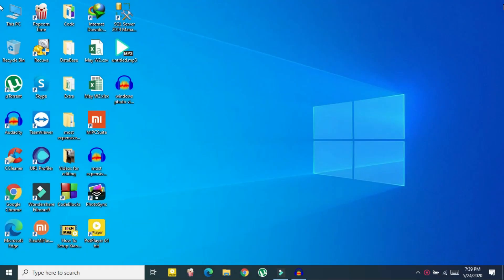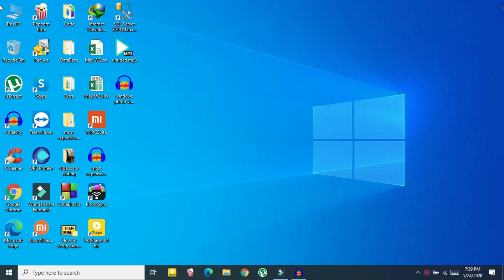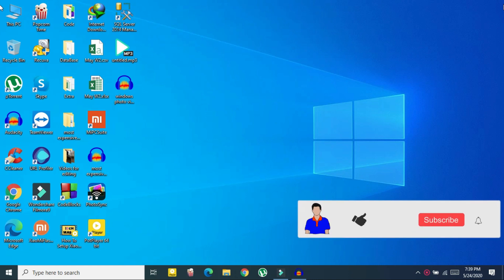What's up guys, I'm Mash from TechMash and today I'm going to show you how to fix no wireless network found but Wi-Fi is still turned on.